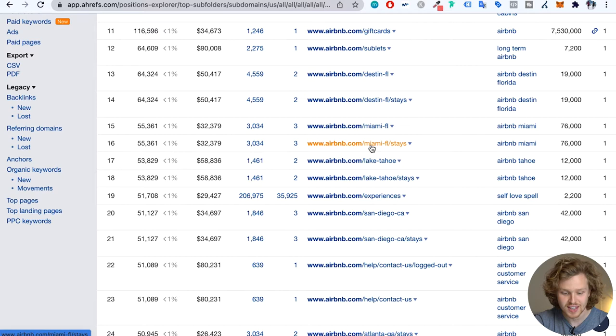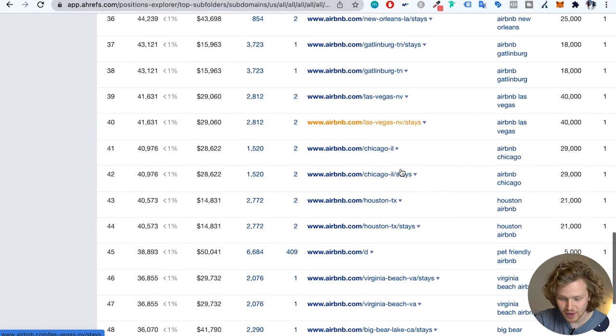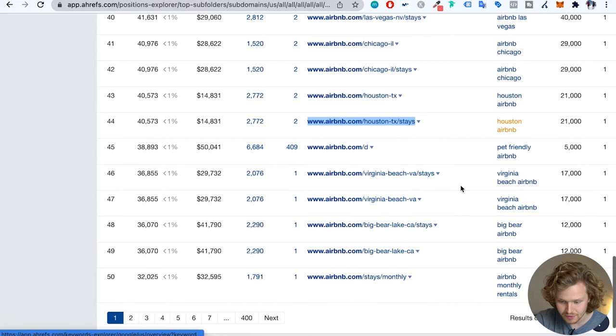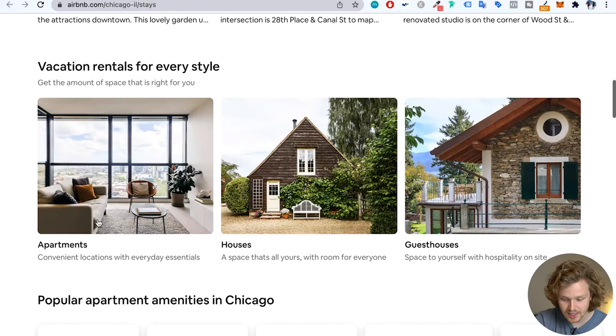If we keep scrolling down, we're going to start seeing a specific pattern of URLs that are doing phenomenally well — the city slash stays URL. That's basically telling us that they're creating all these different pages for any relevant city, region, or town where they have Airbnbs in. I'm going to open up Chicago, Houston, and Virginia Beach. I want you guys to focus on the different sections of the page. We start off with a strong H1, a bunch of different headings that definitely add a lot of relevance, different internal links taking you to apartments, houses, guest houses, amenities, and then some popular houses in Chicago.